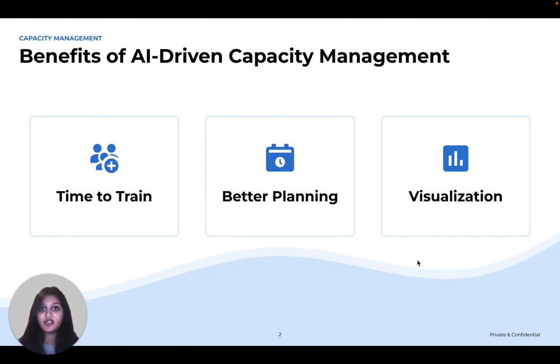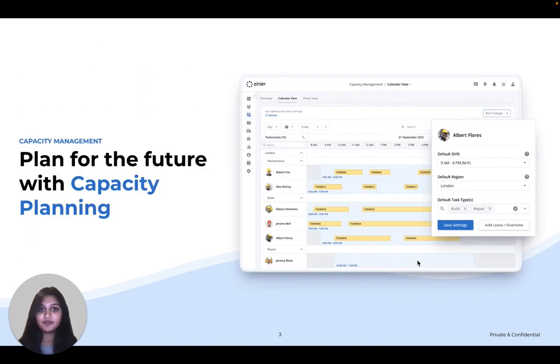Capacity management also provides increased visibility. This includes a variety of useful visualizations and alerts to help you quickly identify capacity-related trends in your organization. It helps to think of capacity through three different lenses, and we provide tools for each of them.